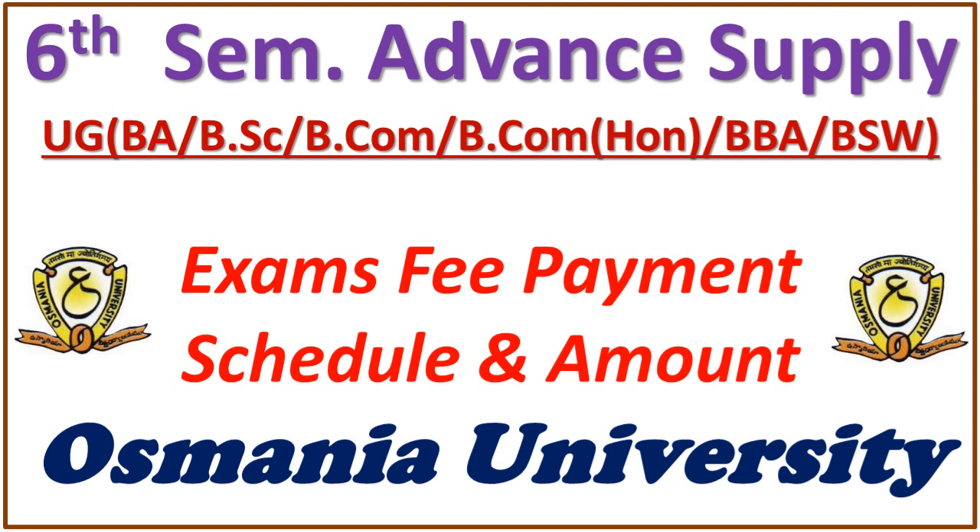You need to make the payment of fees for writing the advanced supplementary for all the papers. This will be held for undergraduate: BA, BSc, BCom, Honors, BBA, and BSW.